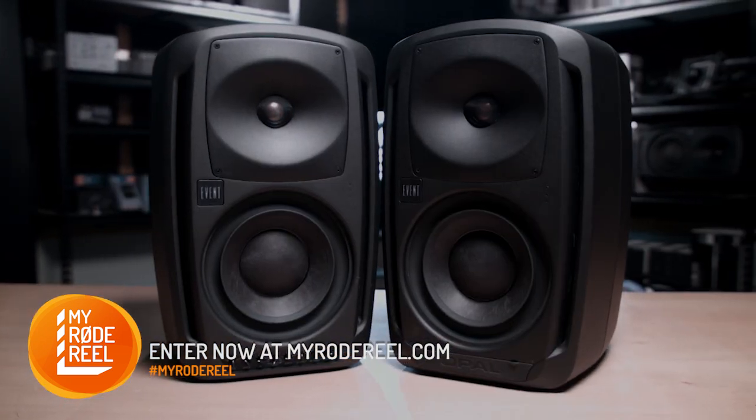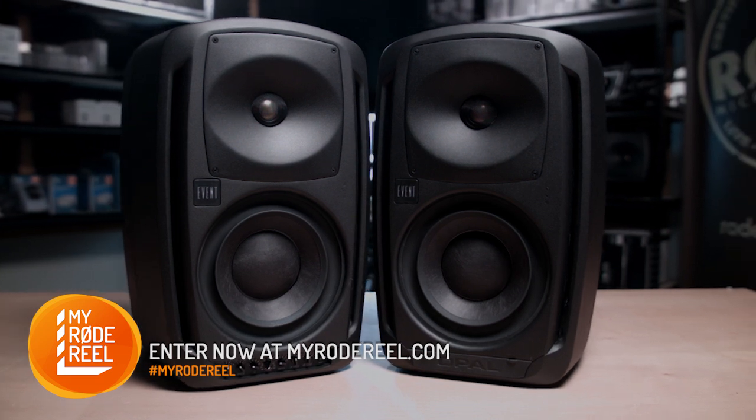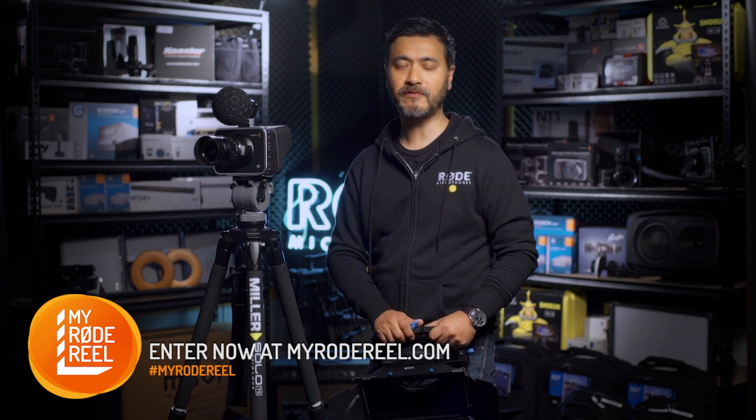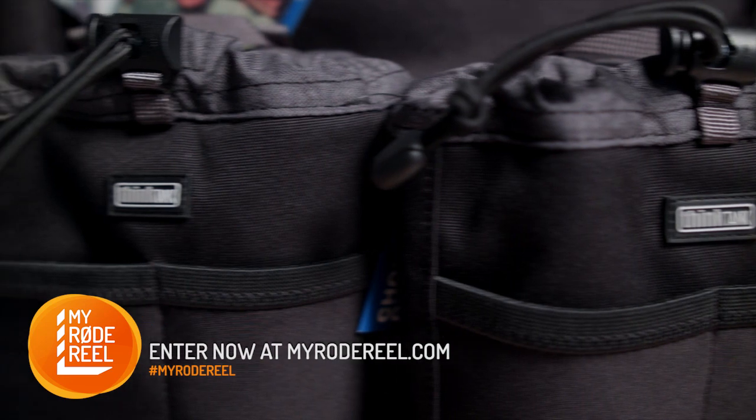From our sister company Event, you'll receive a sweet pair of Opals — I guarantee you these are the best speakers you will ever hear. For everything to do with transport of gear, Think Tank are adding an Airport Security V2.0 roller bag along with two LC35 lens bags.